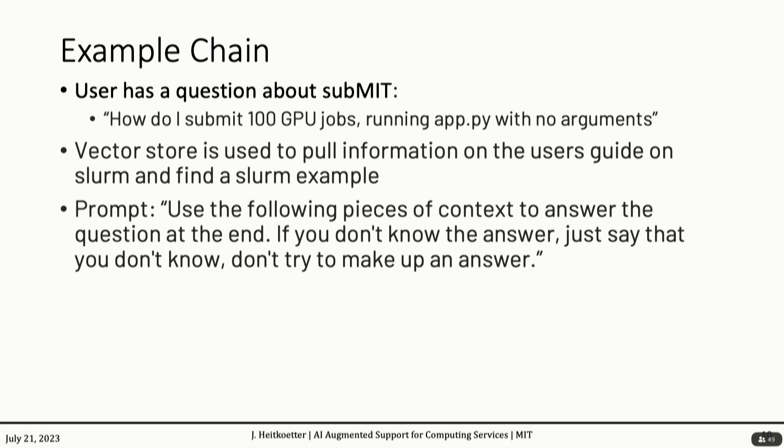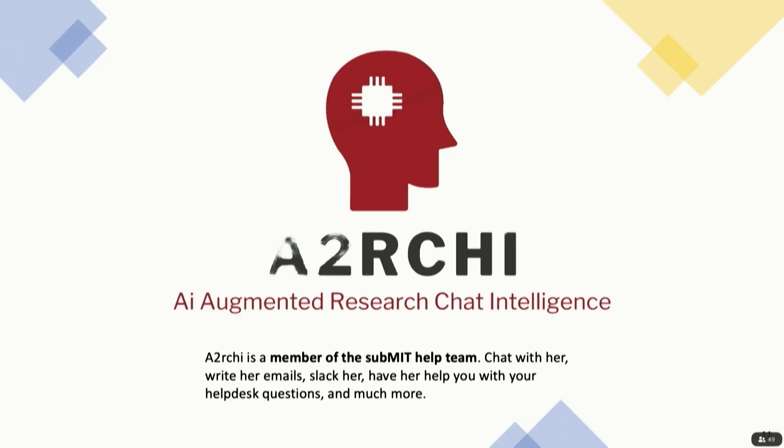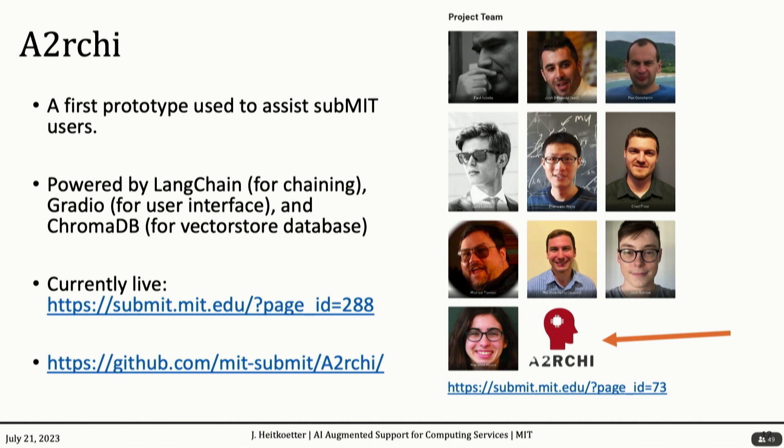But you can take this further and create something which is not just a chatbot, but an actual identity helping you with your computing needs. That's where we developed Archie — the AI Augmented Research Chat Intelligence. Archie is an actual member of the Submit help team. Just like other people on this help team, she can write emails to you, you can Slack her, she can help with help desk questions, and do much more. This is our first prototype — it's powered by Langchain for chaining, Gradio for the user interface, and Chroma for the vector database. It is currently live; you can go to that URL or submit.mit.edu to see the page for Archie. It's also fully open source.